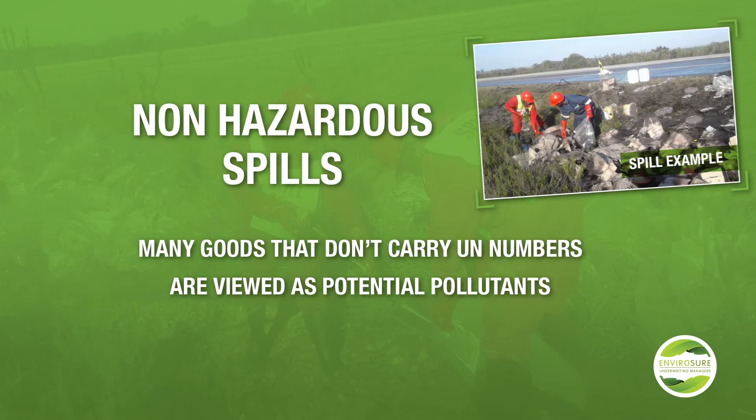There's a very common misconception that only goods with a UN number would pose a risk to the environment. However, many goods that don't carry UN numbers are viewed as potential pollutants and can have significant impacts on the environment. In our case studies we'll be going through a lime claim, classed as an agricultural non-hazardous good, and also cooking oil which is often viewed as non-hazardous and thus not insured. However, the clean-up response is the same as if it were a hydrocarbon.